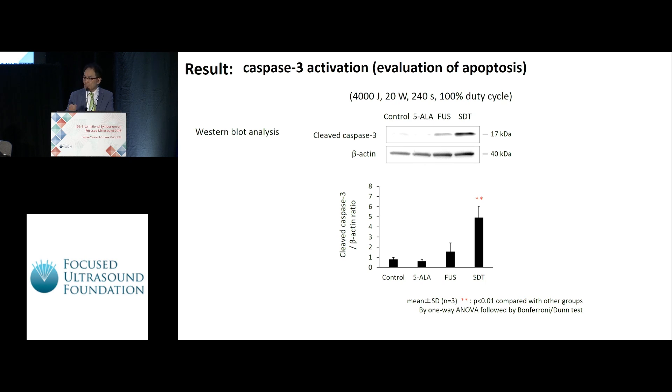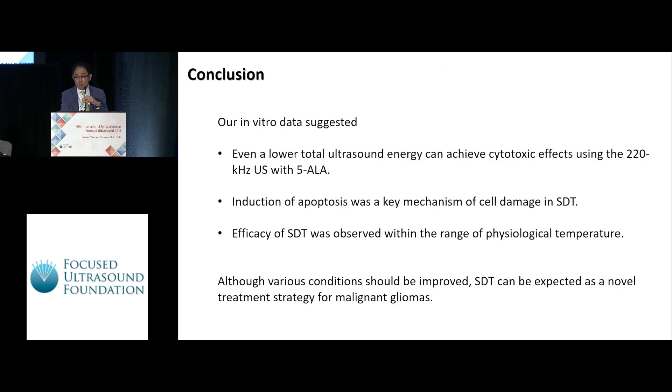This means SDT induced apoptosis in glioma cells in this setting. In conclusion, our in vitro data suggests: first, even a lower total ultrasound energy can achieve a cytotoxic effect using this setting; second, induction of apoptosis was a key mechanism of cell damage by SDT; third, the efficacy of SDT was observed within a range of physiological temperature — I think this is very important. Of course, various conditions should be improved, but I believe SDT can be expected as a novel treatment strategy for gliomas in the future. Thank you very much.